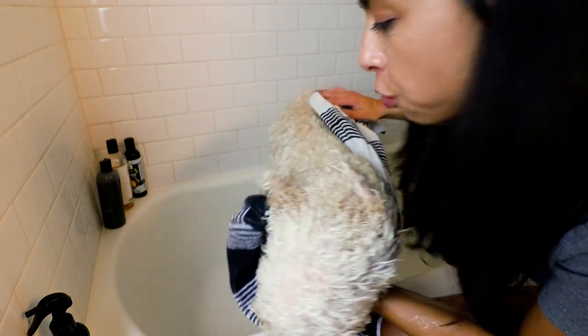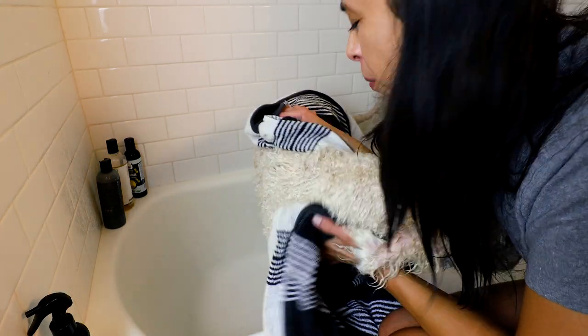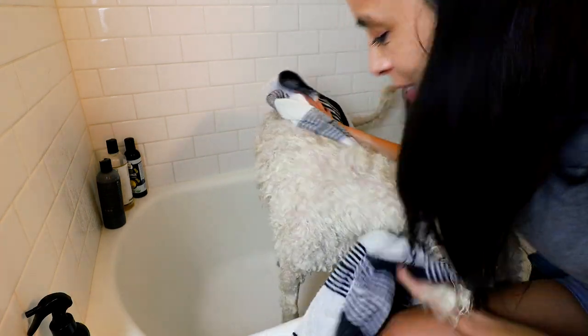I do his initial towel dry inside the bath, because we're about to have zoomy butt here in just a minute.